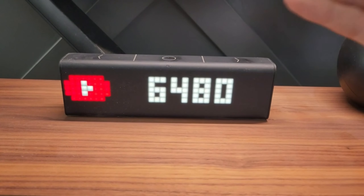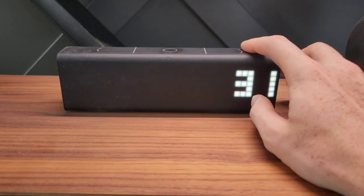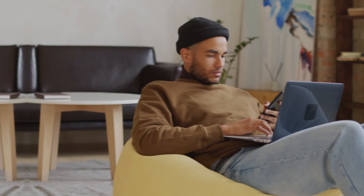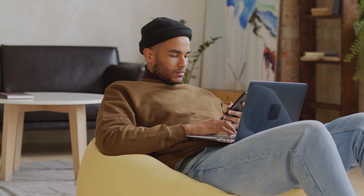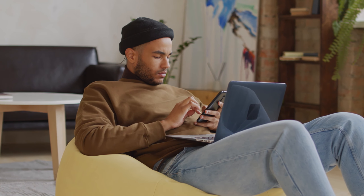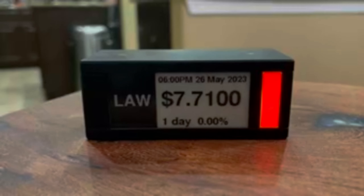The Kasa Smart Light Switch HS200 is our next pick. This single-pole switch, compatible with Alexa and Google Home, transforms your room's lighting into a smart system. With 2.4GHz Wi-Fi connectivity, you can control your lights with voice commands or through your smartphone, making your room smarter and more convenient.